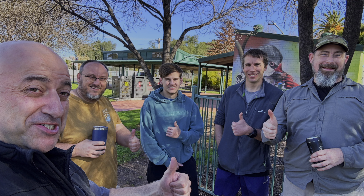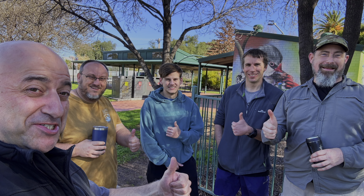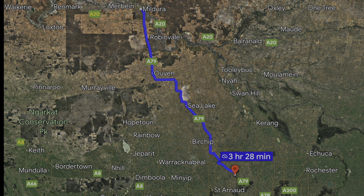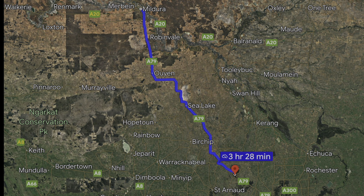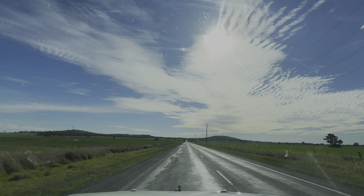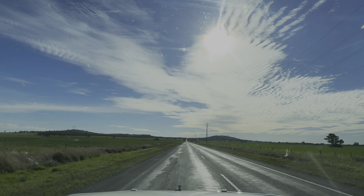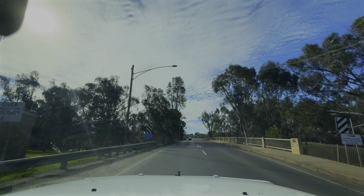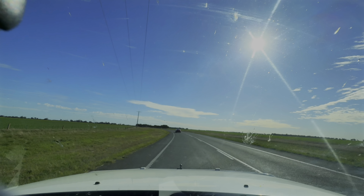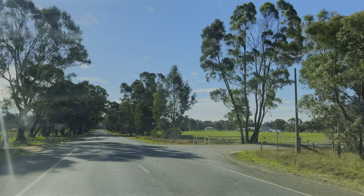Alright guys, nice little stop. Just stopped off to have a cuppa and some lunch, cracked up the kitchen. Now we've got about a three, three and a half hour drive to Mildura. We'll end up stopping there just to refuel, toilet stop, and then another hour or so off to Redmark and Lindsay's Creek where we'll be camping for the night. We should get there just before sunset or maybe just after. Nice run all the way.